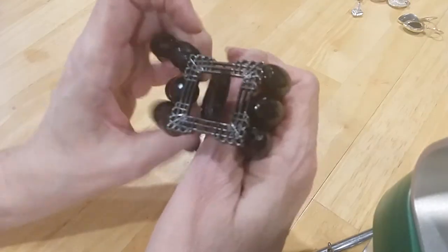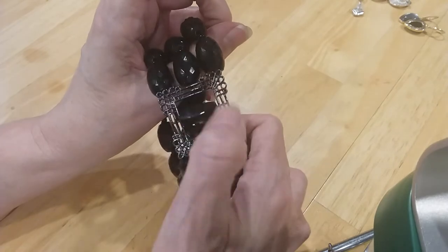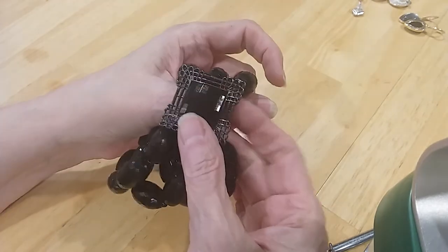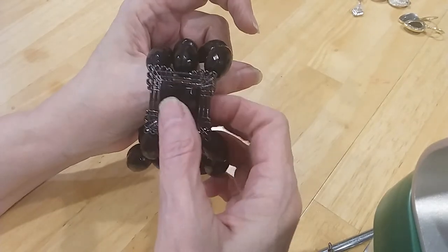The next one is this — and you have a little spinner here, so if you don't like it on that side you can spin it over to this side.